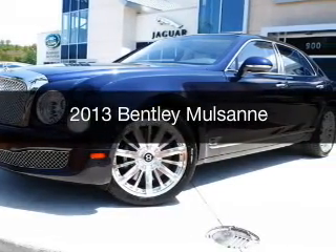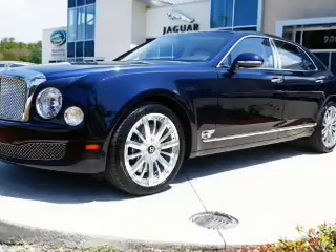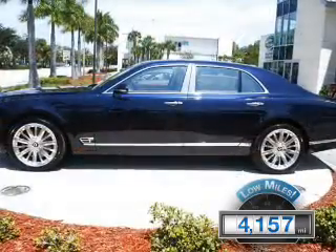This is a used 2013 Bentley Mulsanne. It's powered by rear-wheel drive, an 8-cylinder engine, and an automatic transmission. With fewer than 5,000 miles, this vehicle is like new.